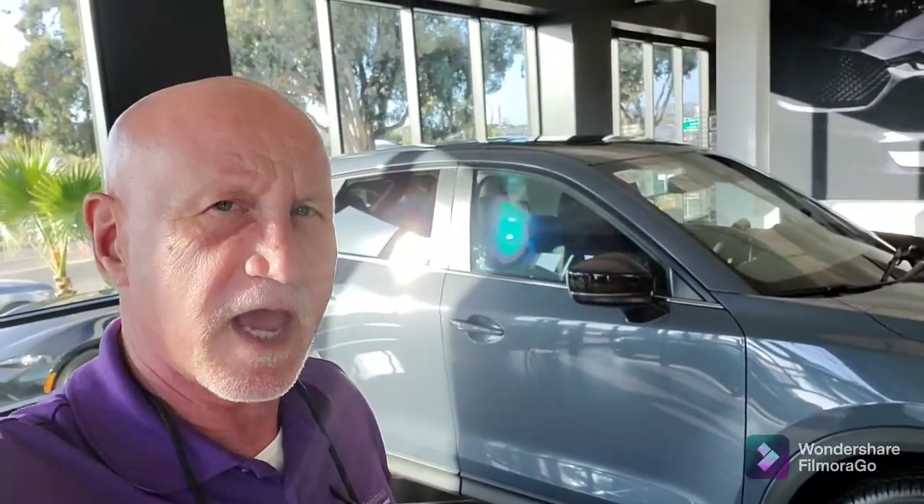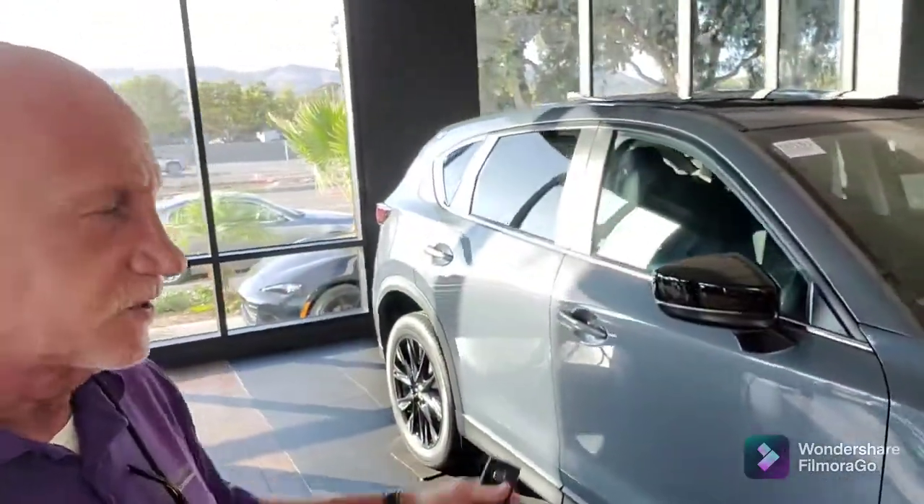Alfredo, this is Rick at Capistrano Mazda — 949-606-5641. That is my direct cell. Please call me. Let's schedule some time to come on down. This is the turbo, 227 horses — let's do a test drive. 949-606-5641. Thank you, Alfredo. Bye-bye.